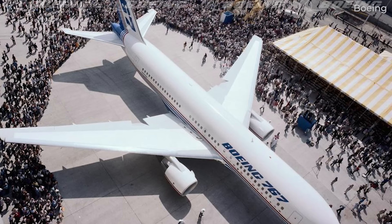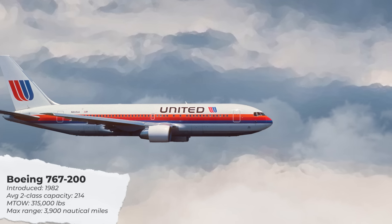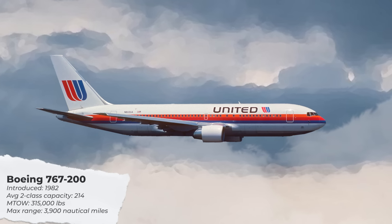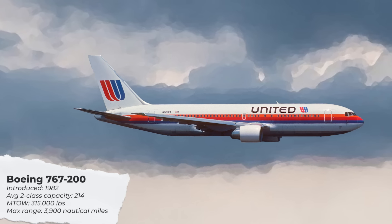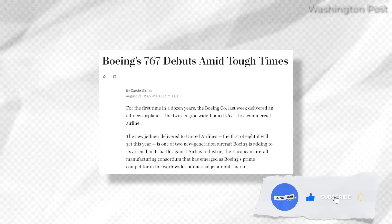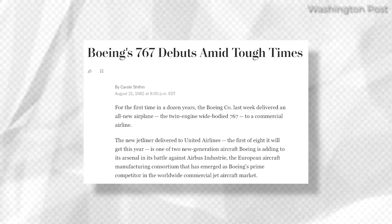The Boeing 767-200 entered service in 1982. This base platform was marketed with a two-class passenger capacity of 214. Its maximum take-off weight, or MTOW, is 315,000 pounds, while its maximum range is listed as 3,900 nautical miles. Entering service with United Airlines in 1982, it was primarily used for domestic routes within the United States before becoming the first twin-engine aircraft certified for transatlantic flights in 1985.